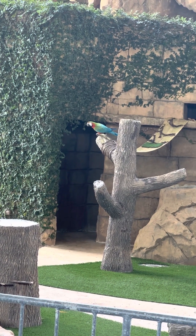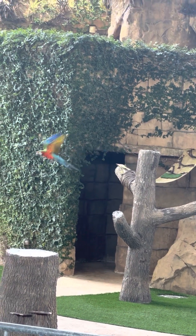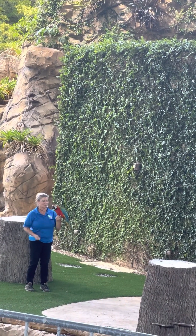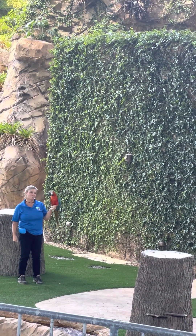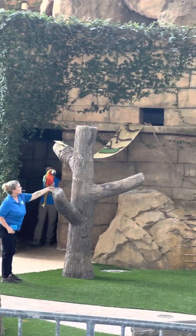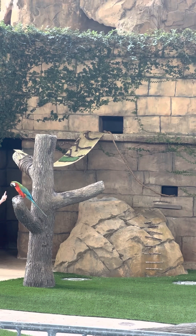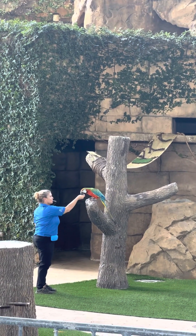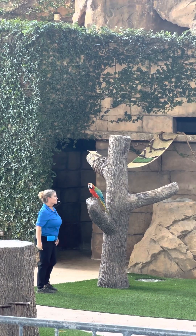He is joined by Amigo, who is a blue and gold macaw. Now these are four whole different types of macaw that can be found throughout South America. Something that's a little unique about Calypso over here is he is actually a hybrid — a mix between a blue and gold macaw and a green macaw. He was actually found after Hurricane Andrew and he's been with us ever since.